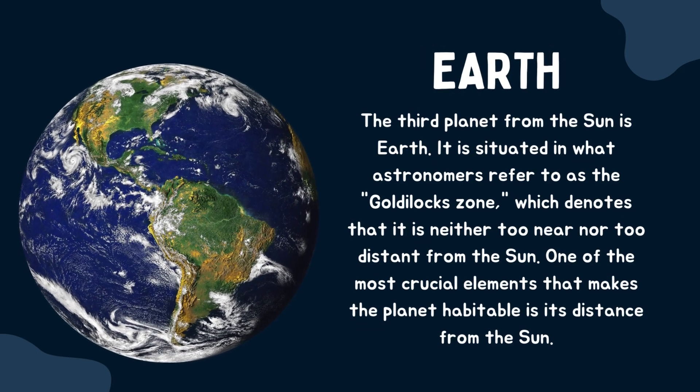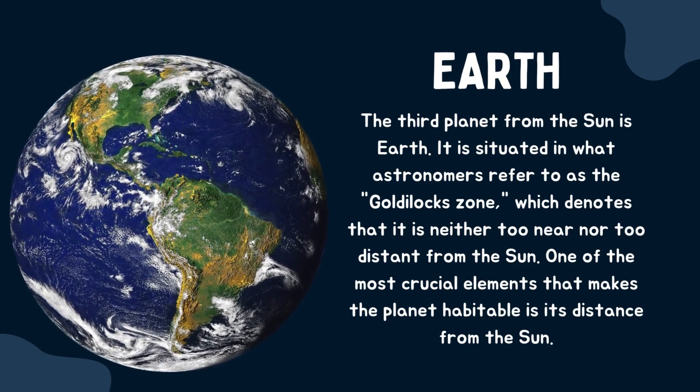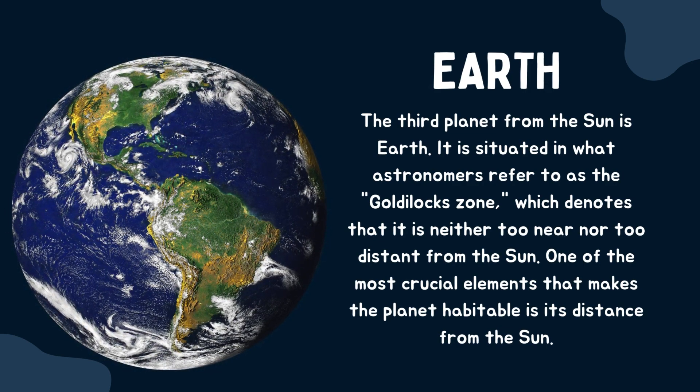Earth. The third planet from the sun is Earth. It is situated in what astronomers refer to as the Goldilocks zone, which denotes that it is neither too near nor too distant from the sun. One of the most crucial elements that makes the planet habitable is its distance from the sun.